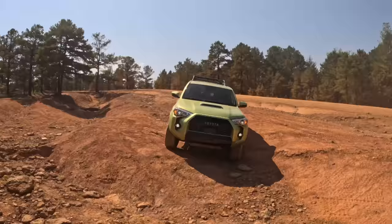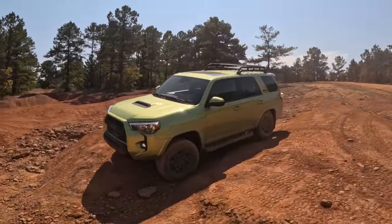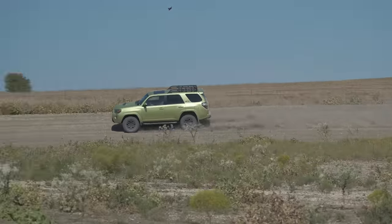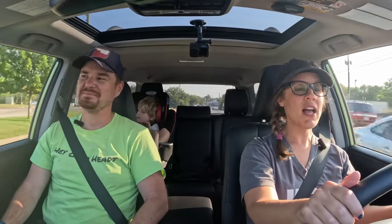We are in the Lime Rush Green, which is the exclusive color for 2022 TRD Pro models. It's like a green lemon. What are your thoughts on the exterior styling? I like the styling. The green is not my favorite color — I loved the Lunar Rock we had on the 2021. But color aside, the vehicle has very fun, very boxy styling, which is very in right now, with lots of visibility out of here.